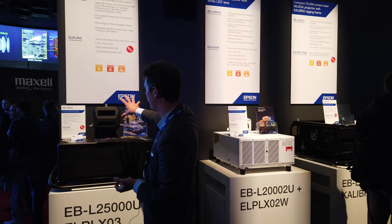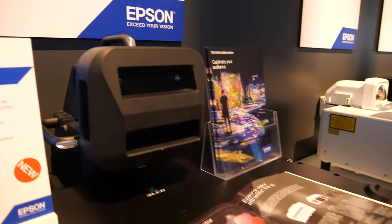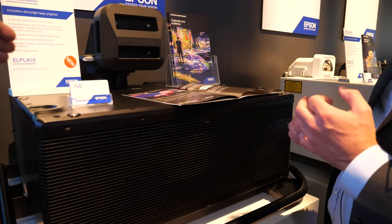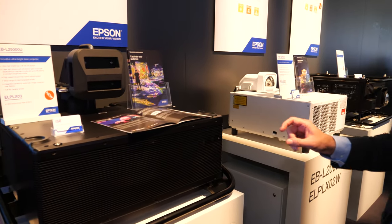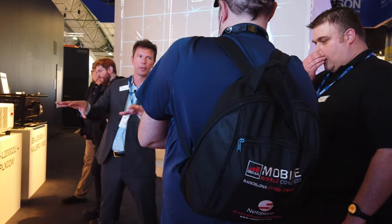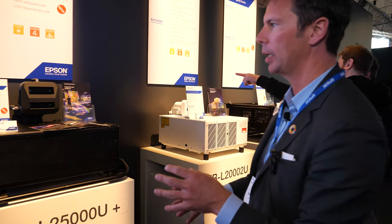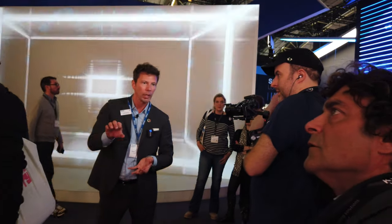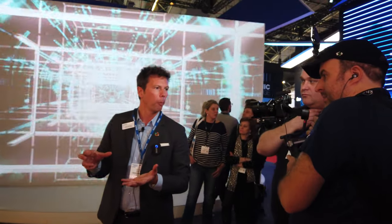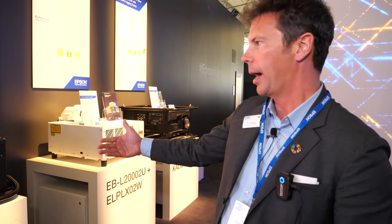What's special about this projector? It might seem big, but next to most competitors it would actually seem very small — it's incredibly compact. Customer insight tells us they want bright but also compact. As we move from the 25K to the 30K, we also have features such as camera mode for auto stacking, and interchangeable boards for connectivity and signal distribution, making it future-proof.